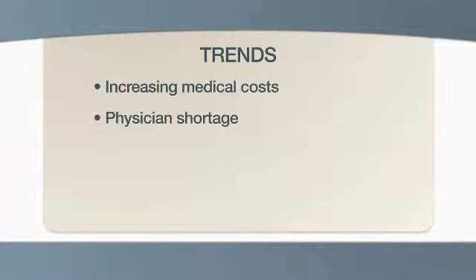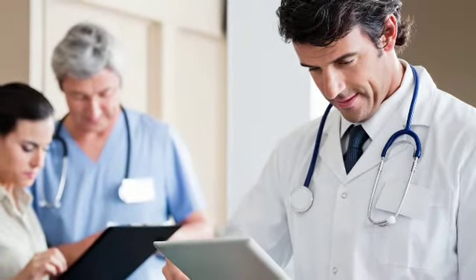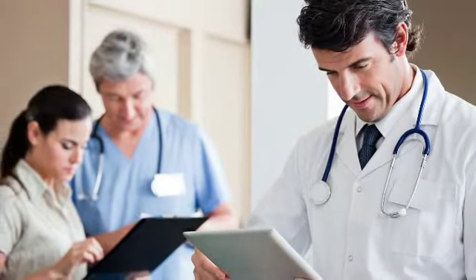The second trend is the looming physician shortage. Baby boomer physician retirement, decreased direct patient care time, greater practice specialization, and a preference for more personal time are all factors straining physician access.